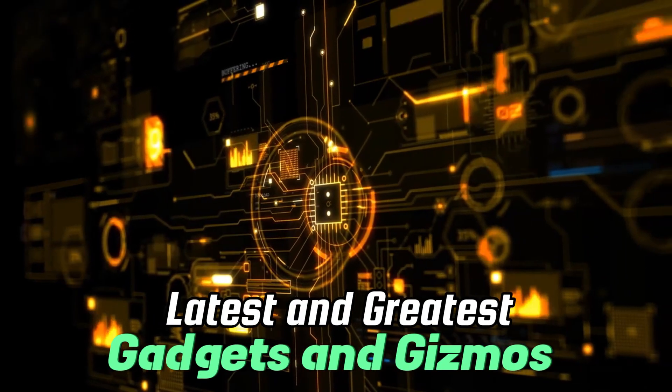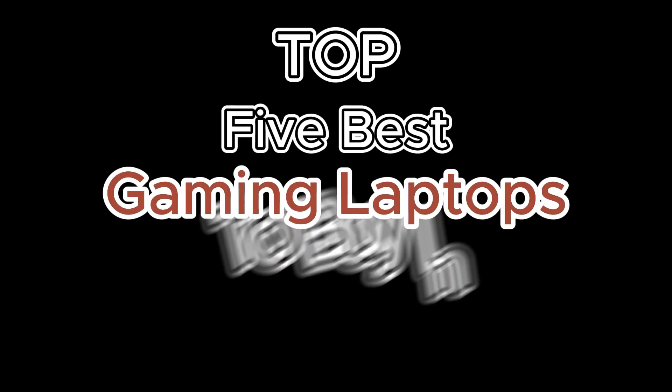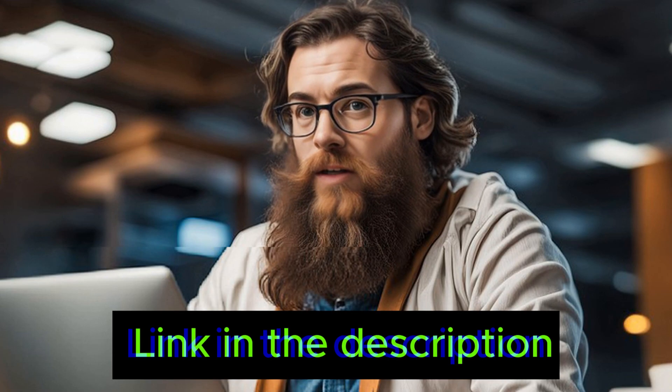Welcome to Tectonic Twist, the channel that brings you the latest and greatest in gadgets and gizmos. From smartphones to laptops, we've got you covered. In today's video, we'll be discussing the top five best gaming laptops to buy in November 2023. All the laptops shown in this video are on great deals now, so hurry up and buy your favorite one from the link in the description.